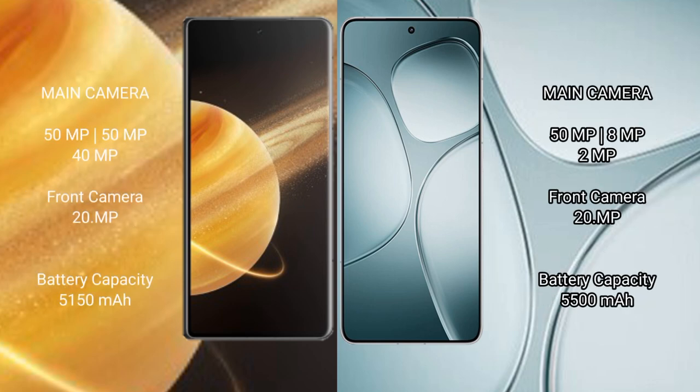Honor Magic V3 features a triple rear camera setup: 50MP plus 50MP plus 40MP, and a 1MP plus 20MP front camera. Redmi K70 Ultra features a triple rear camera setup: 50MP plus 8MP plus 2MP, and a 1MP plus 20MP front camera.